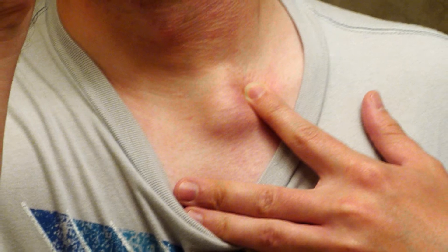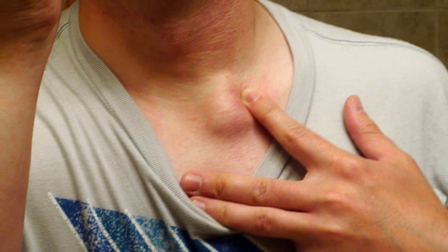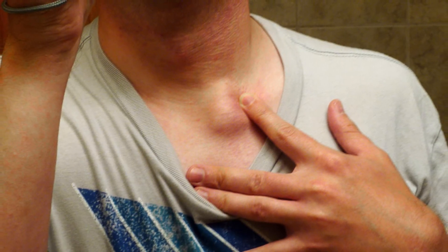Four: Lumps. Bumps that arise out of nowhere can be alarming, and many individuals know they should have them checked right away. While some lumps may appear to be harmless, others could be signs of malignancy. Cancerous tumors are frequently unpredictable in their development, feel firm but aren't painful, and are fixed in the surrounding tissue.